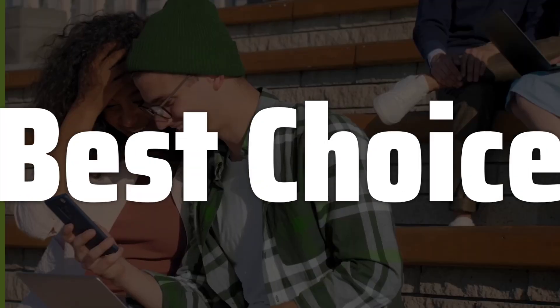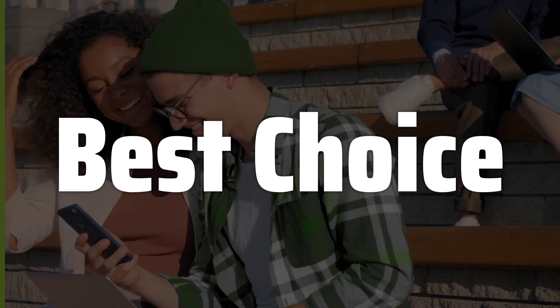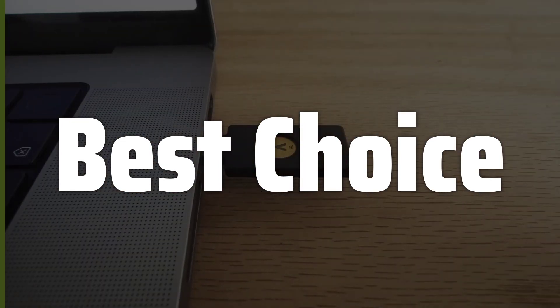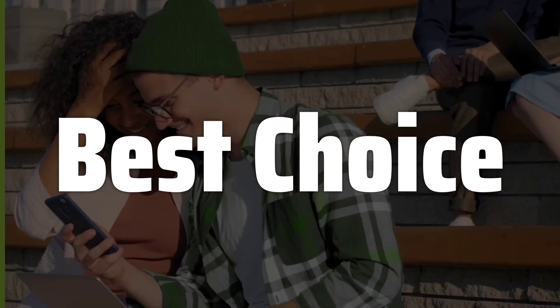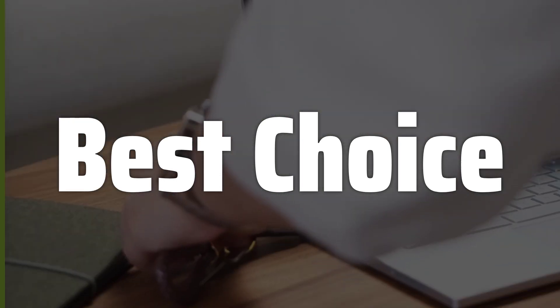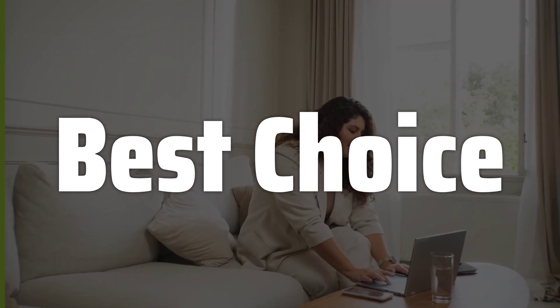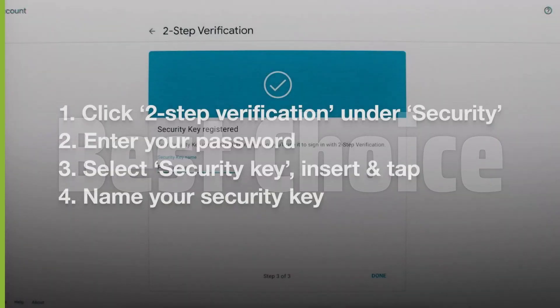Welcome to Best Choice. The best USB key is probably one of the most important investments you can make in your digital security. In this video, we're diving deep into the world of USB security keys, exploring how they work, why you need one, and which ones are worth your hard-earned money. We'll cover everything from the basics of two-factor authentication to the advanced security features that keep your accounts safe from hackers.